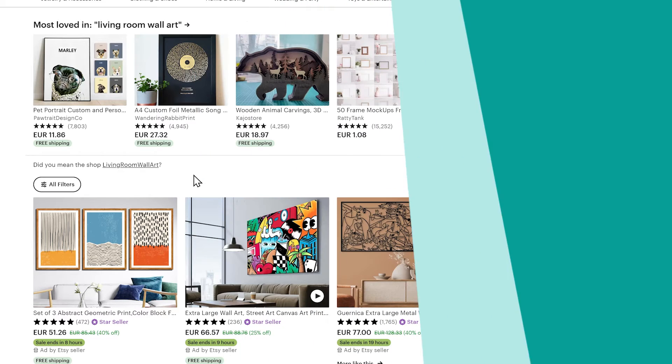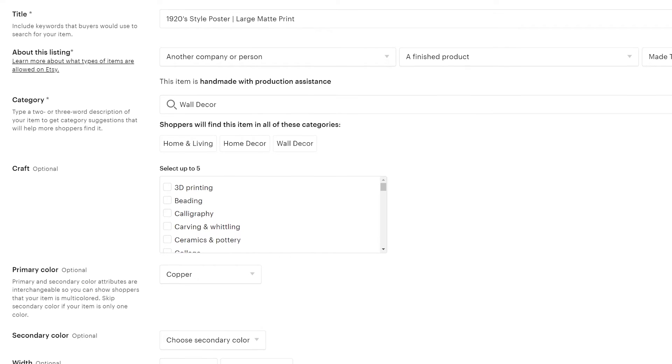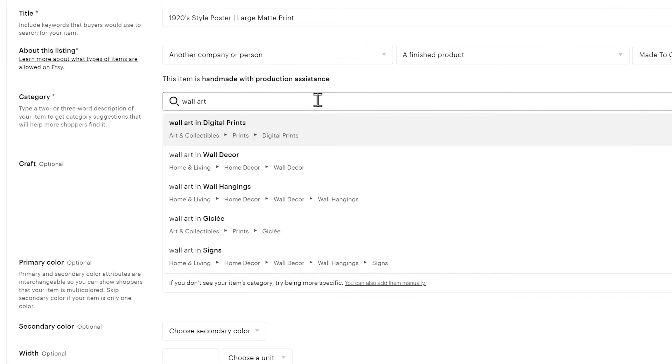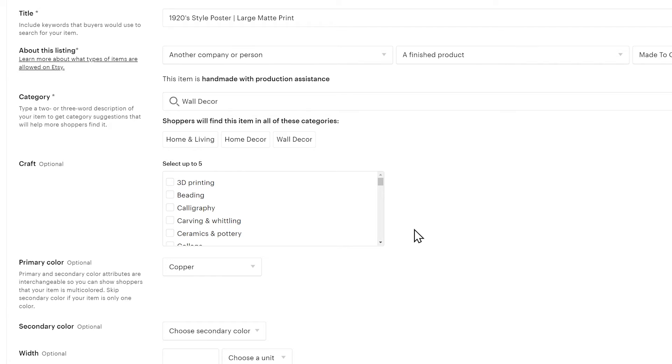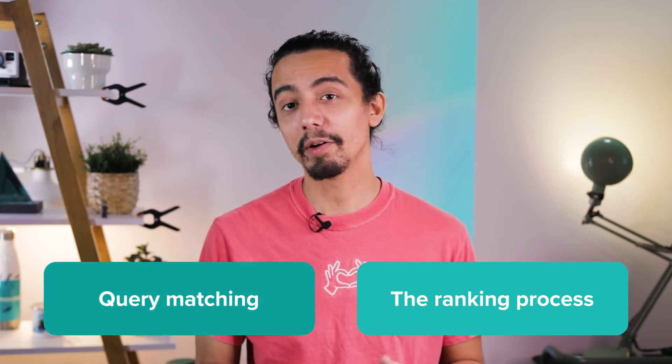Attributes are additional details you might use to describe your product. From the customer's point of view, they're called filters and are displayed on the left-hand side of the search results page. You can add or update a listing's attributes during the listing process or use the listing editor. Add all the attributes relevant to your listings and skip any that don't apply. For example, my poster fits in the wall art and Art Deco style categories, but I definitely shouldn't put it in the Christmas gift category just because it could be a nice present.